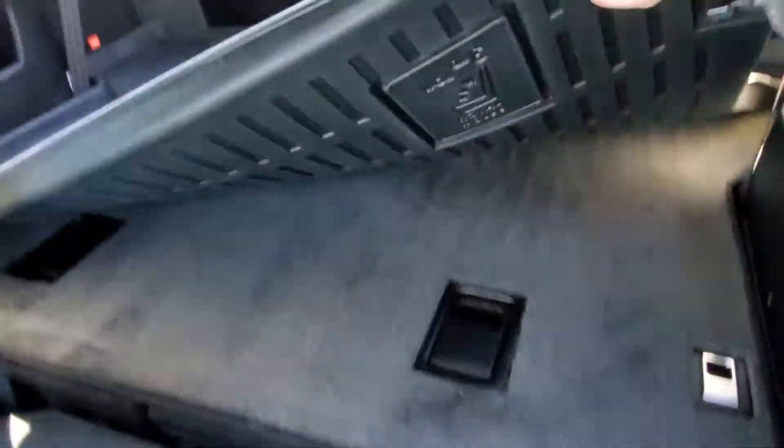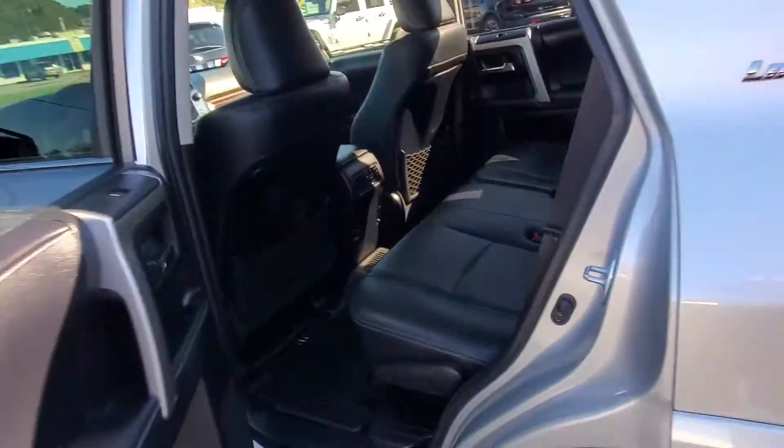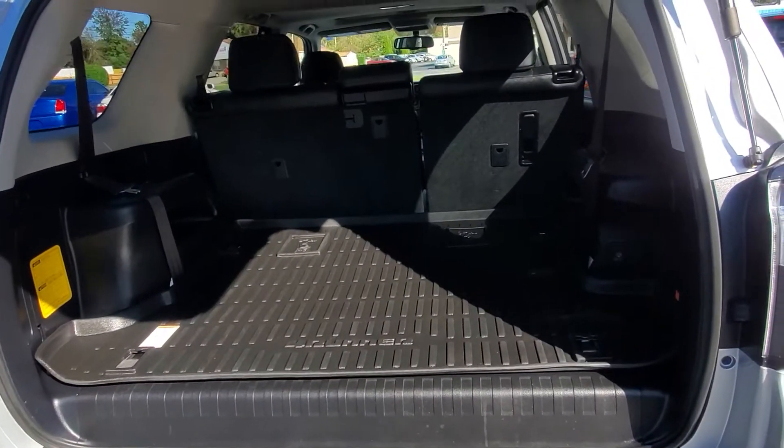The third row is dropped down into the floor right now. And there's nice cargo space back here.